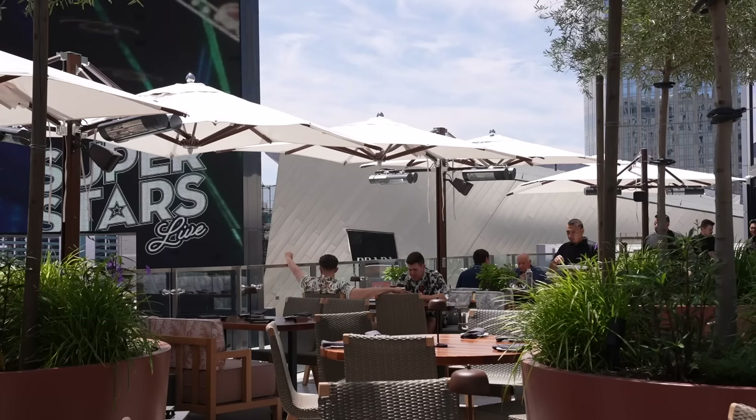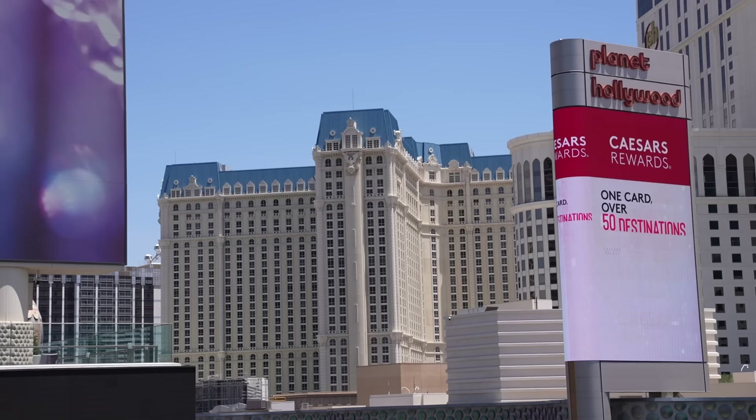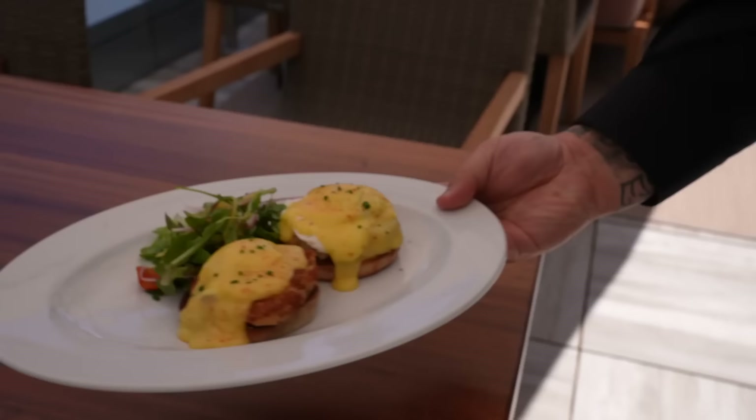You get such an amazing view here — you're going to be able to see everything on Las Vegas Boulevard. I mean, you get the Cosmopolitan, the Paris, Planet Hollywood, Harmon Square, some of City Center, and of course all the hustle and bustle down on the street. This is the perfect place for a classy brunch.